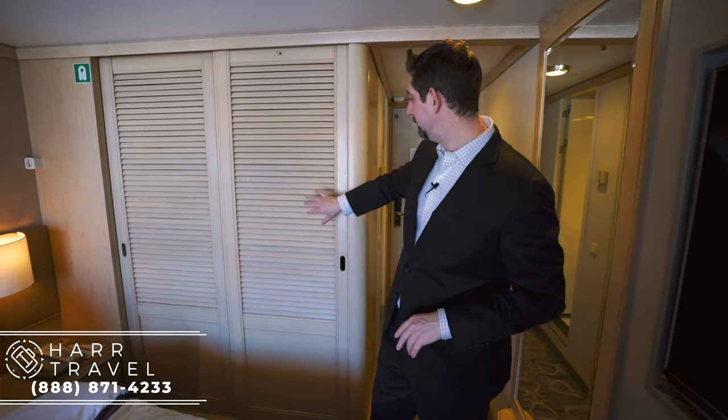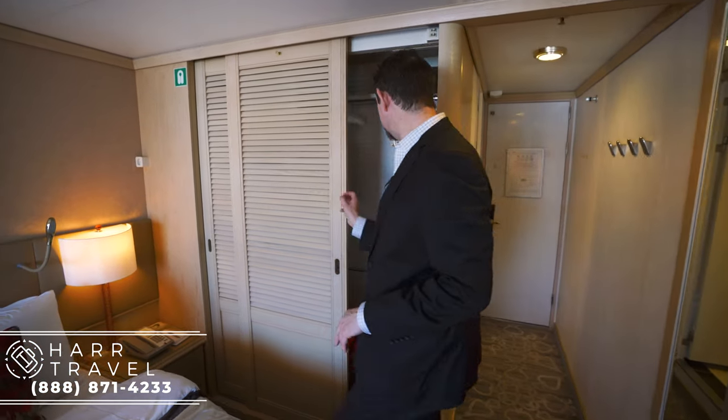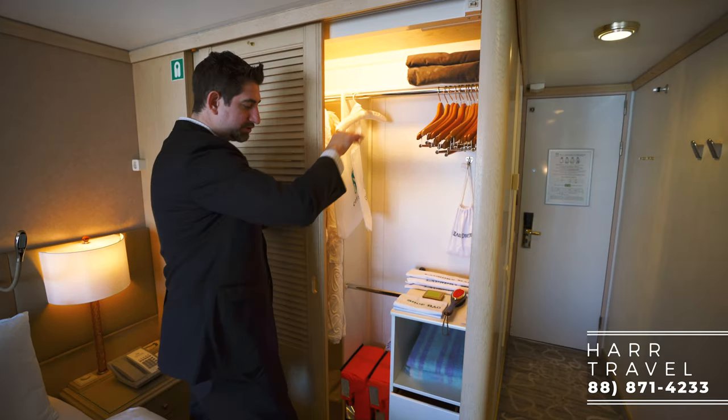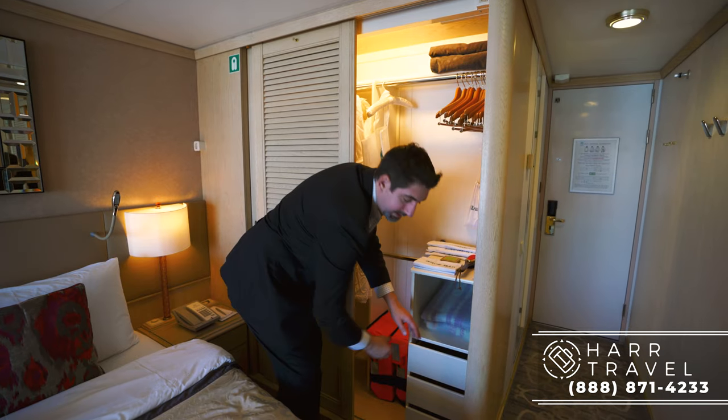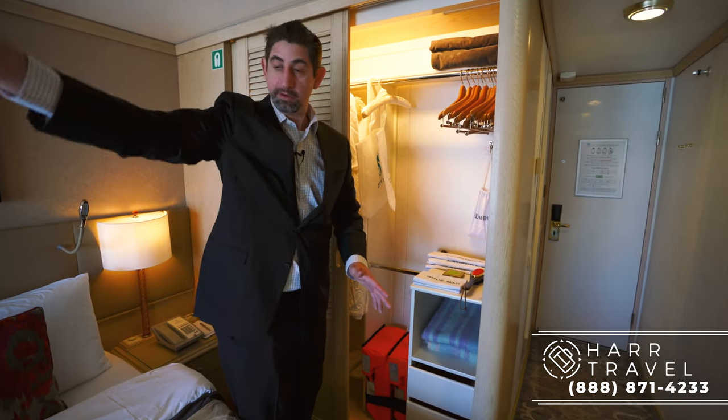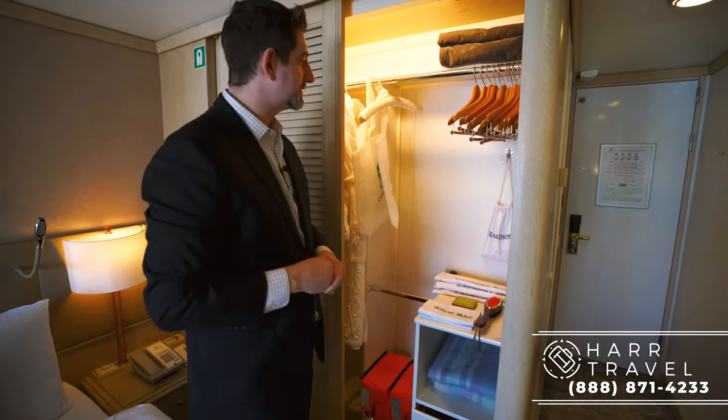Heading out of the bathroom into the main part of the stateroom — to my left there's a nice full-length mirror for getting ready. To the right you've got your closet. Opening this side first, you've got hanging storage and storage underneath as well. In all the rooms they have these nice cashmere throws that you can use on the bed or outside.